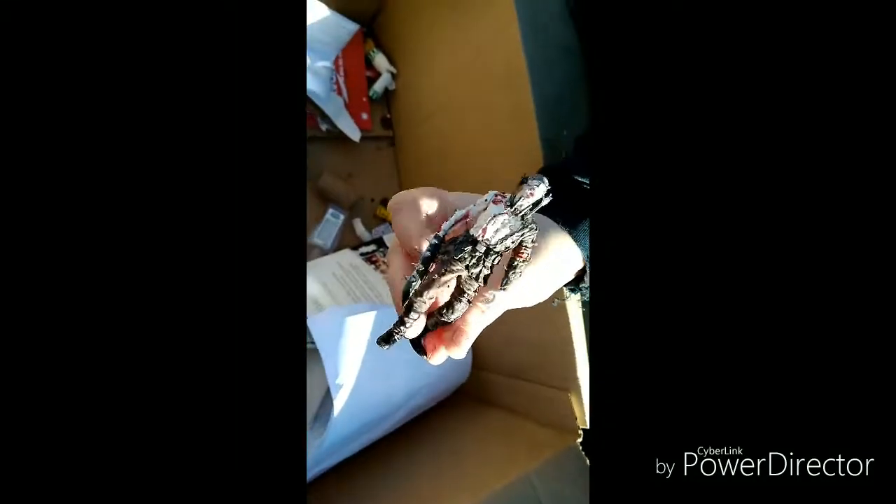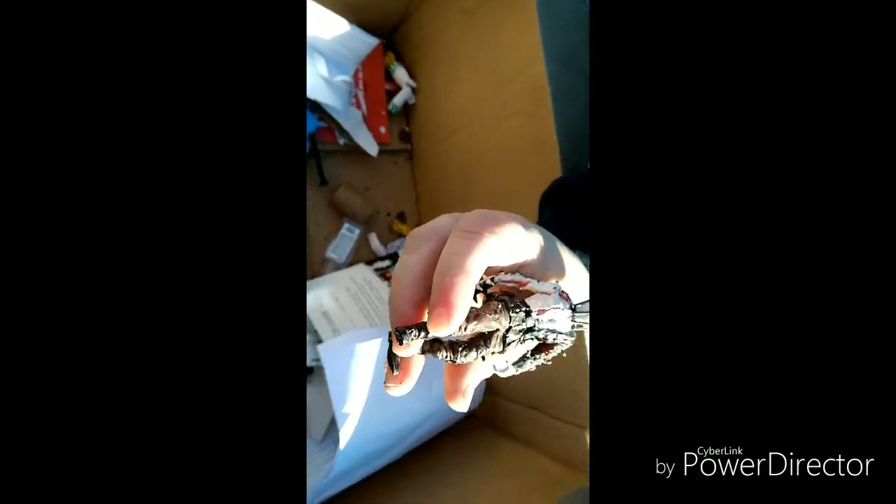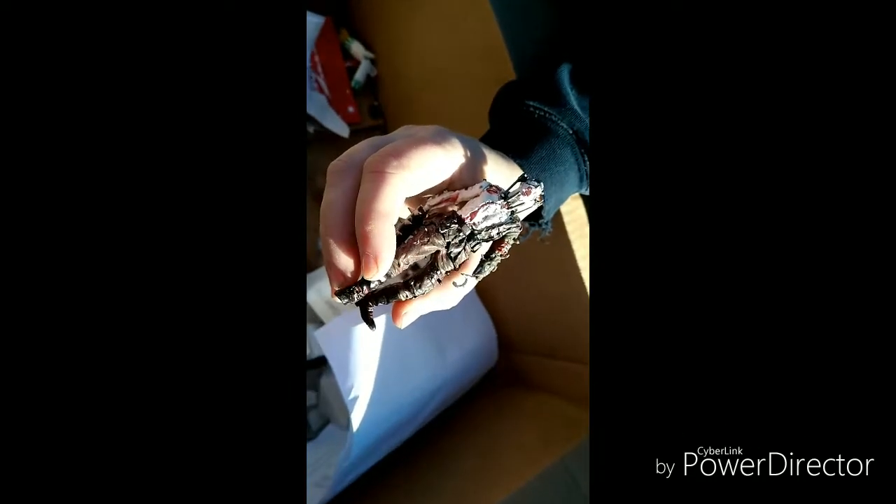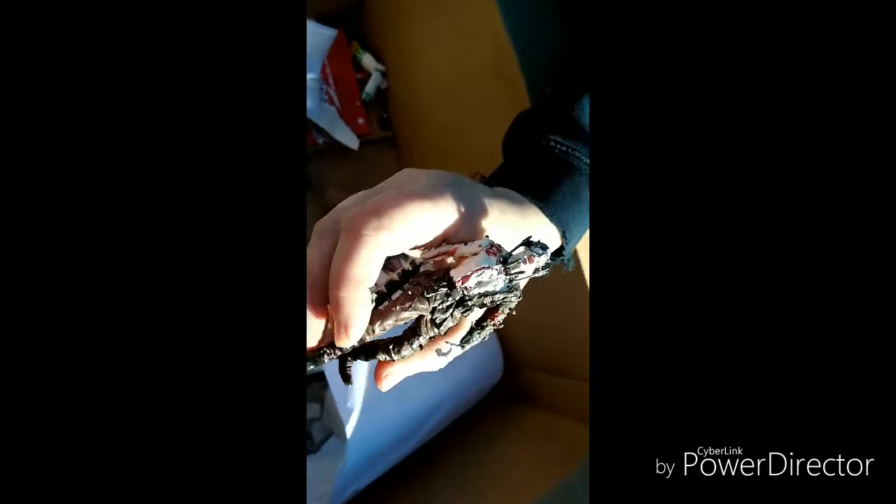Ooh, who's this guy? Looks like a zombie — I think that might be one of the zombies from one of the Call of Duty games. Not really sure. If you know what it is, comment it down below so we can know — I'm curious about that.